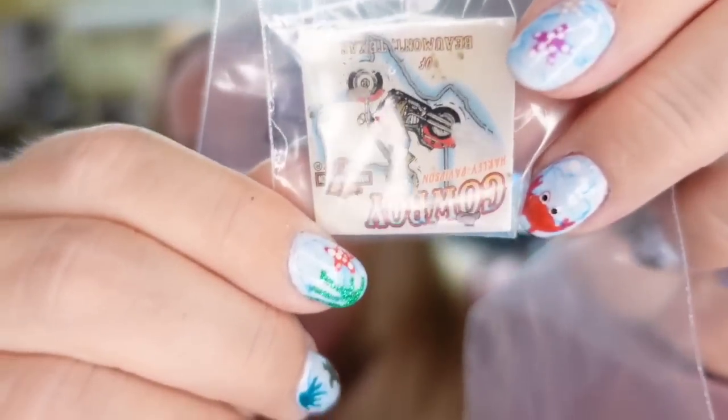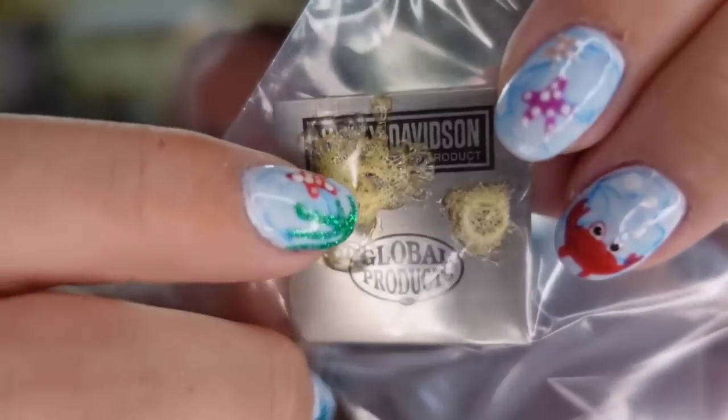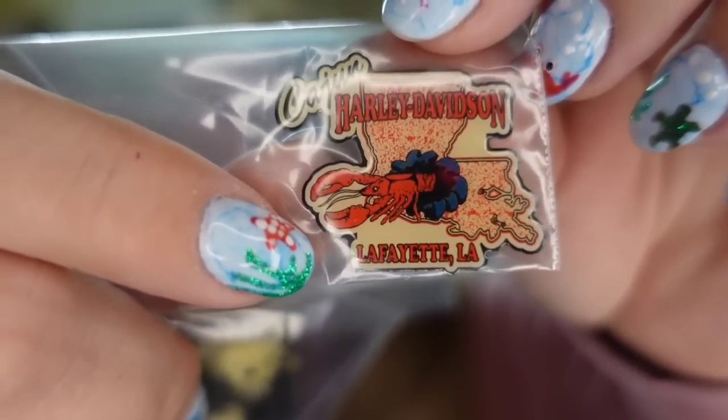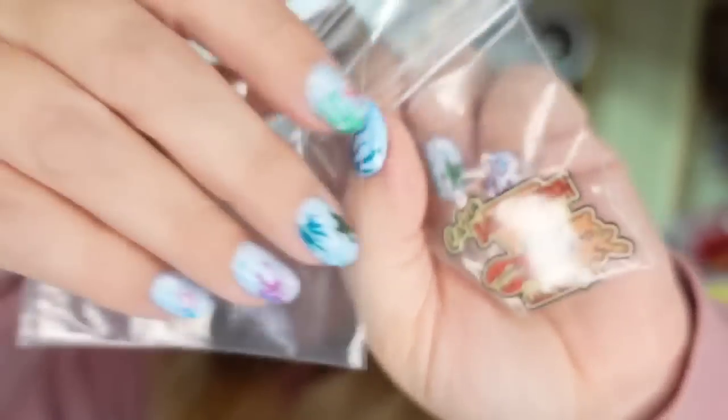Up next are two Harley pins — both of these are actually broken. Together they sold to the same buyer for $18. Here is the first one that says 'cowboy' — you can see they had glued it to their board, so it has no pin backs. And then the other one is Lafayette, Louisiana — another one that broke off, no pin backs. They still sold in that condition; we just noted it. So they're about a $10 to $11 profit, and they sold in about six months.